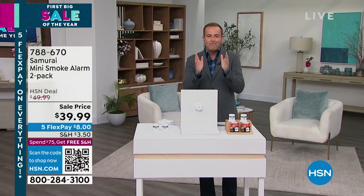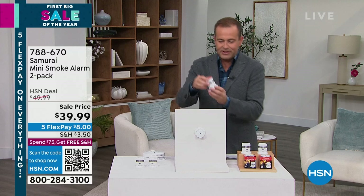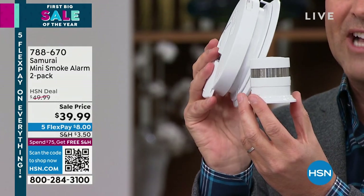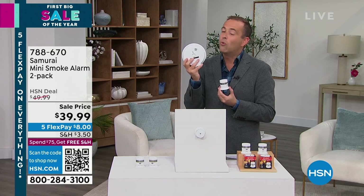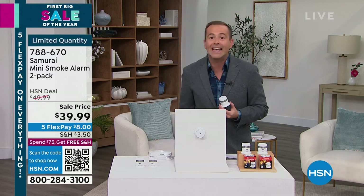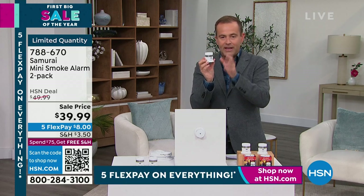This past Monday we launched an amazing deal on our best-selling smoke detectors from Samurai. Tonight we have the final quantity of the season. This is a smoke detector that doesn't look like what we're used to — it's the next generation. So many smoke detectors in our home can drive us crazy with the beeping all night, too many false alerts. What happened was Samurai launched this a couple of years ago with new advanced photoelectric sensor technology at a much lower price.